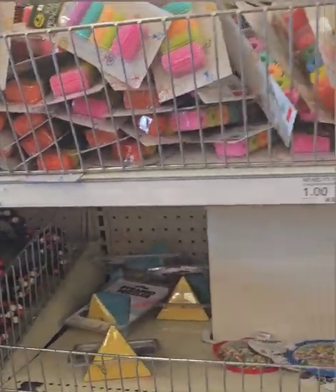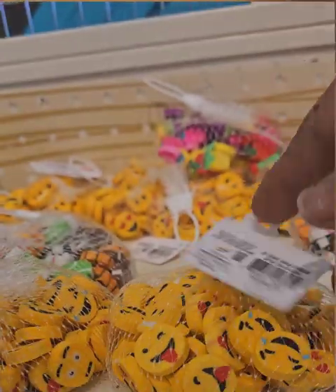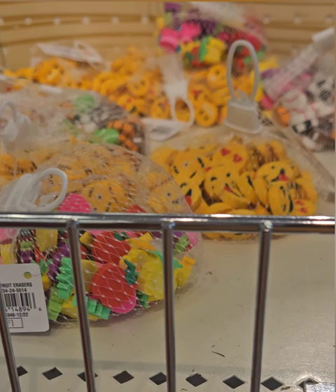Moving along, they have amazing erasers for a dollar — super fun with all the emoji faces, different fruits like strawberries, bananas, and pineapples, and sports items like a soccer ball, basketball, football, and tennis ball. You get 60 for a dollar, which is a really great deal. The only downside is they don't have a hole for a pencil eraser top, so kids just hold them to erase — easy to lose, but really awesome items. Also perfect for teachers to use as incentives or in fun boxes.